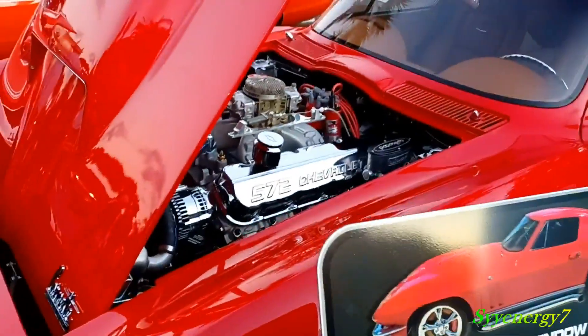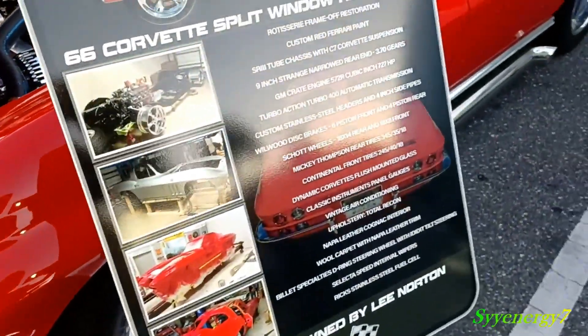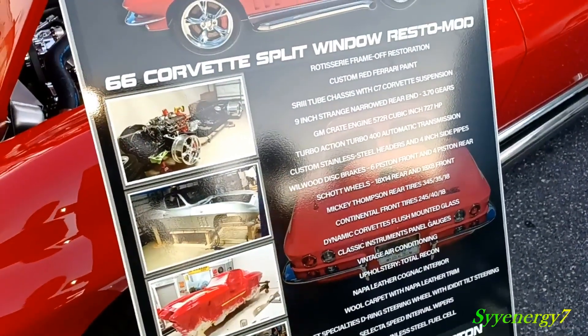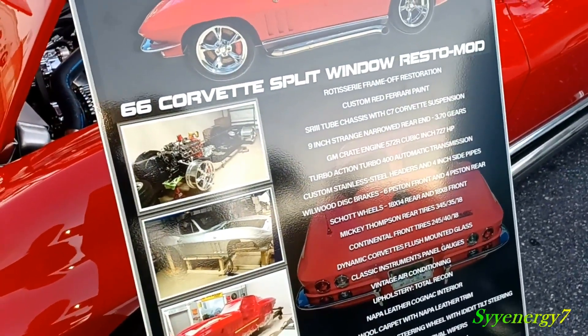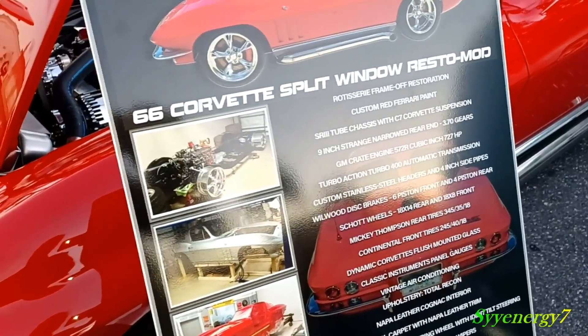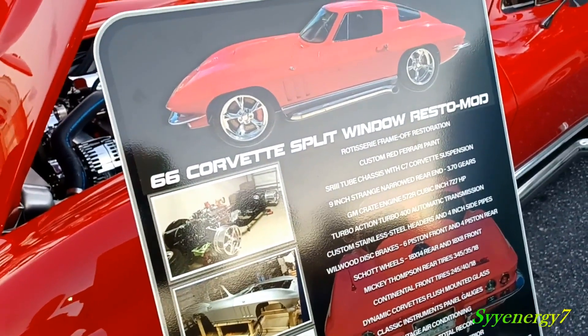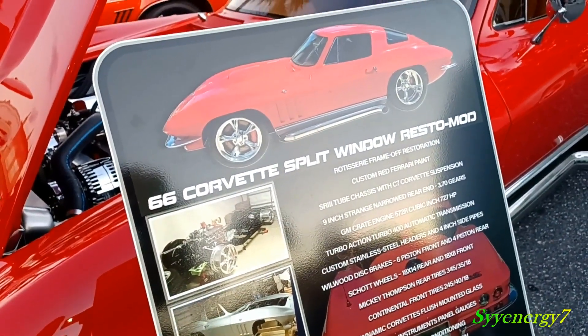You can see a 572 big block — that didn't come stock in there. Little disc brakes, stainless steel headers, turbo 400 trans — that could have been stock or a crate motor. Strange narrowed rear end, 370 gears.